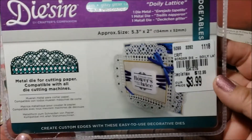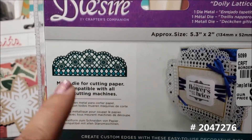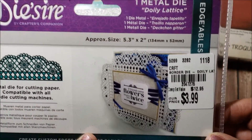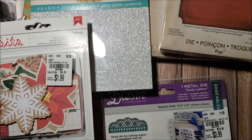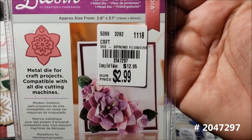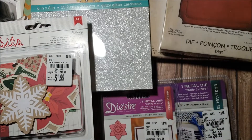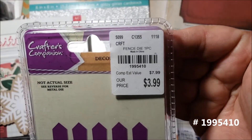I found a Die-zire die for $3.99 — I plan to use it for a pocket in a mini album or something. I also found a flower die for $2.99, which is really cute. And then there's this little fence die for $3.99 as well.